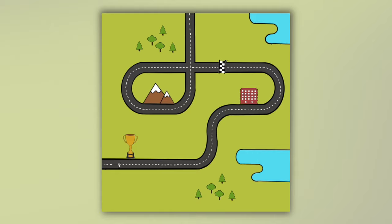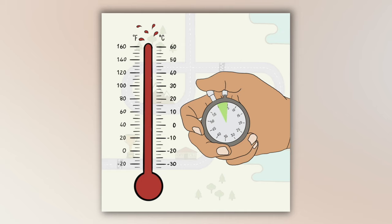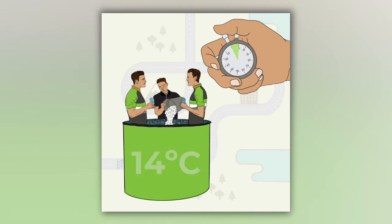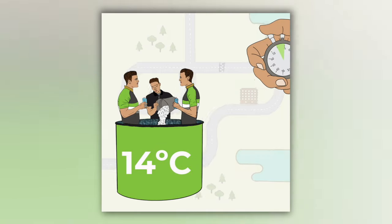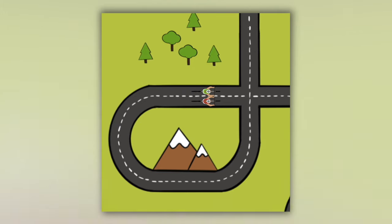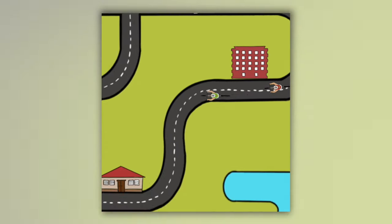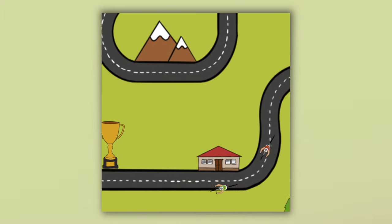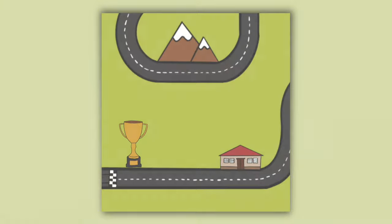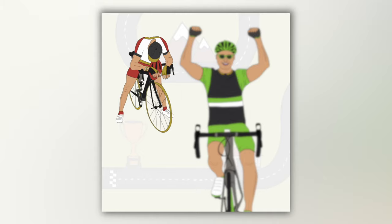Two groups of trained cyclists were each made to race in two time trial events in hot and humid temperatures, with a short rest in between races. During the interval, one group was allowed to take a five-minute dip in 14 degrees Celsius cold water baths. The results for the first race showed no significant difference in performance between the two groups, which was expected as the riders were evenly matched. In the second race, however, the group who had taken the five-minute cold water bath performed significantly better than the control group. The higher-performing cyclists also rated their perceived level of exertion lower than the poorer-performing group.